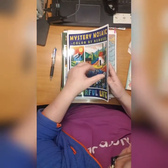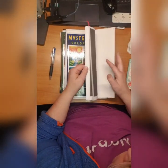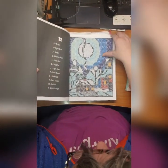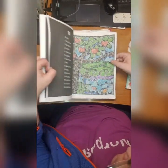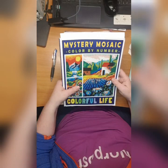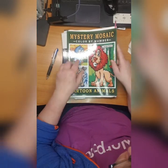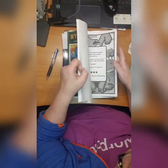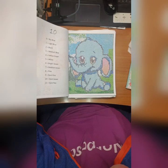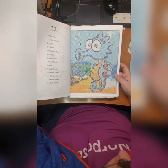Then we have Sunny Publishing - lots of color by number this month because I had a lot of new books that are color by number. I did this one and I love it - the colors and the stuff, look at this, beautiful. Mystery Mosaic Color by Number - Colorful Life. Then we have Mystery Mosaic Color by Number Cartoon Animals also by Sunny Publishing. I did this elephant and this seahorse - so cute.